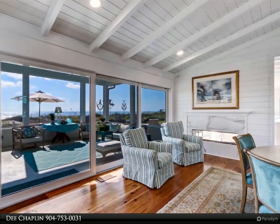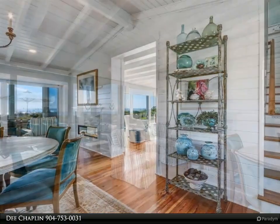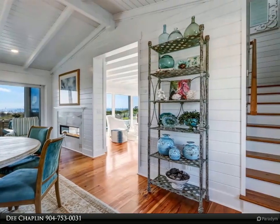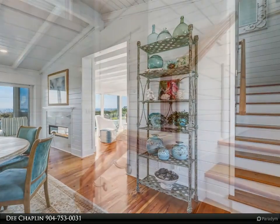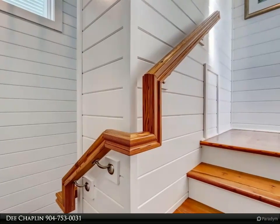So, if you are looking for the beach lifestyle feel that so many seek, we welcome you to 1508 Fletcher. For more information, review the details below or contact Dee Chaplin at 753-0031.